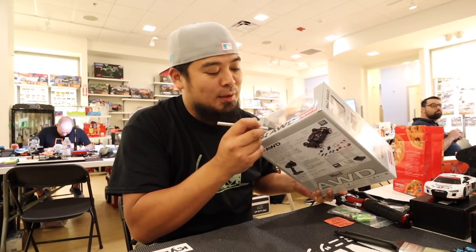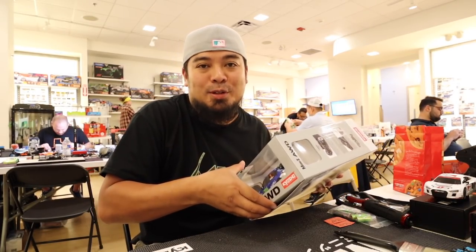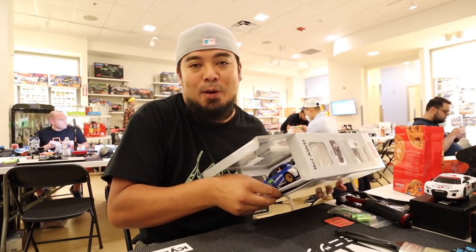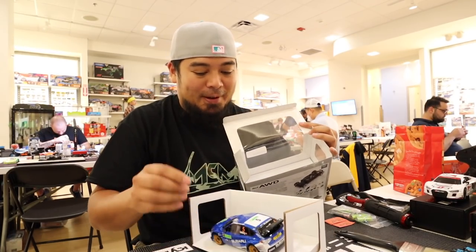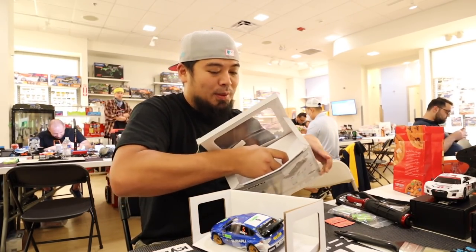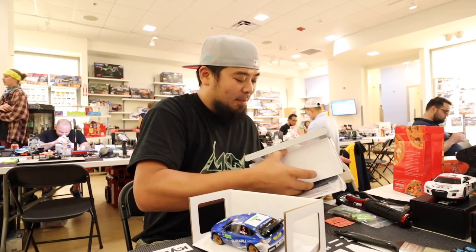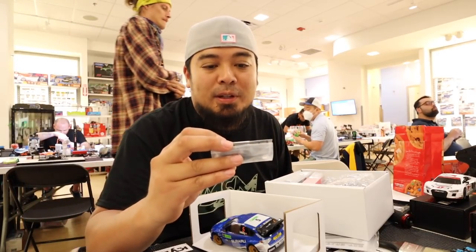I swear if I can just throw batteries in it and go, I'm super happy. You would think a hobbyist like me would want to build everything, but for me it's all about convenience now. If I can throw batteries in this thing and go, that is a huge win.